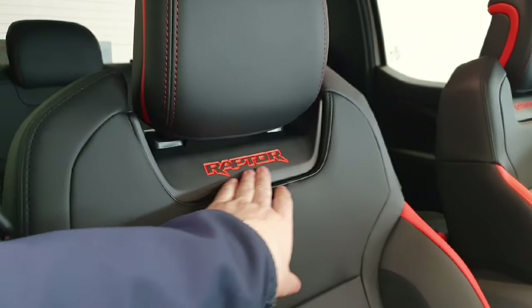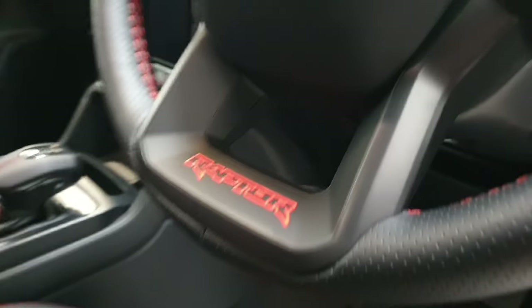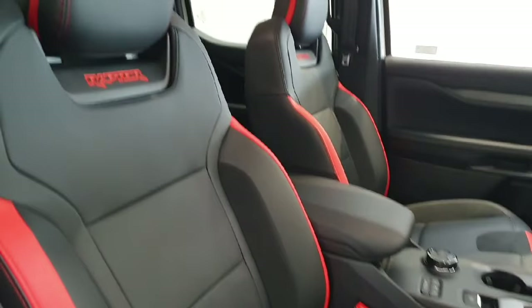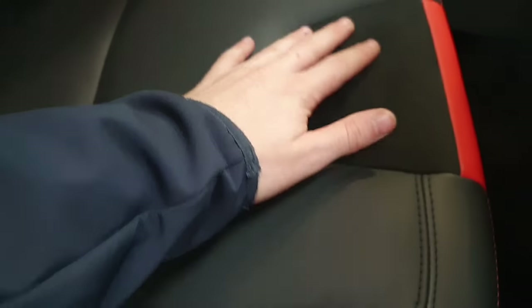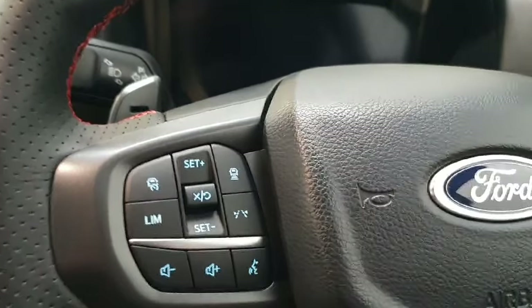The Ranger Raptor seats are stitched with the Raptor logo. The steering wheel is a sports-style steering wheel, and the Sensico leather continues on to both the driver and passenger seat, which feature soft padded areas in a material similar to Alcantara.